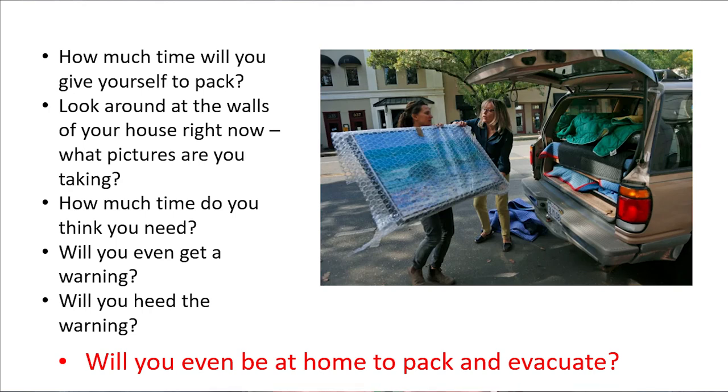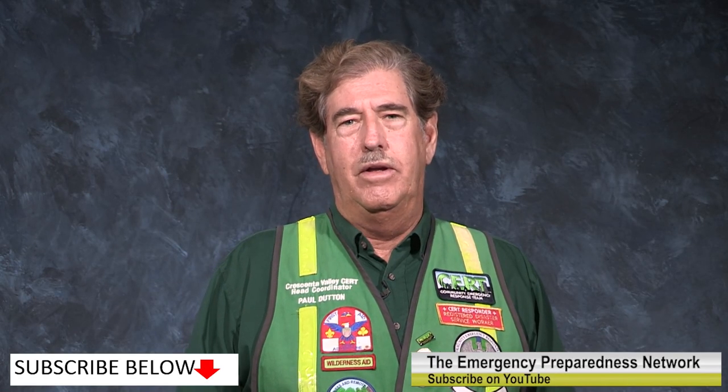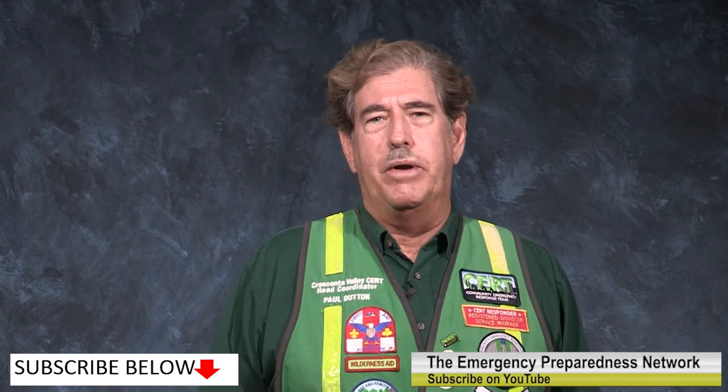Now you're ready to leave. Don't wait to be told, and especially if you are told to evacuate, evacuate right away. Now you can sit on the couch ready to go and leave in 15 minutes. I'm Paul Dutton with Emergency Preparedness Network. I want you and your family to be safe, ready, and prepared. Glad you watched this video — come on back, we've got more for you.